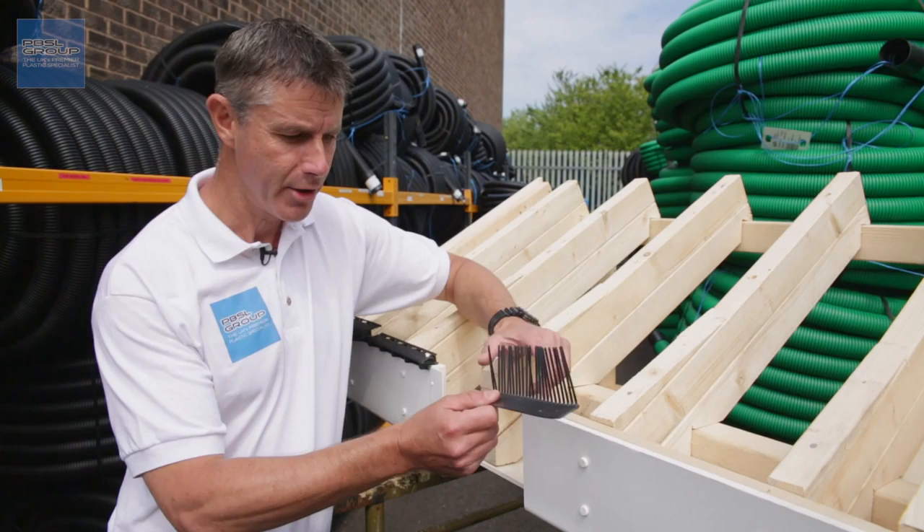Welcome to PBSL Group. Birds getting into your roof? Fit a bird comb.